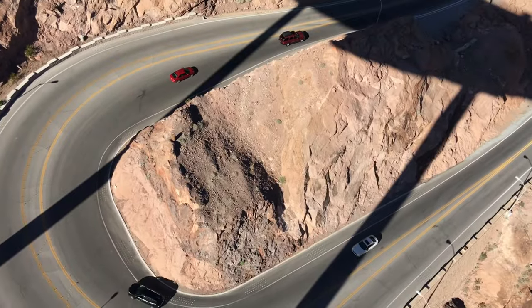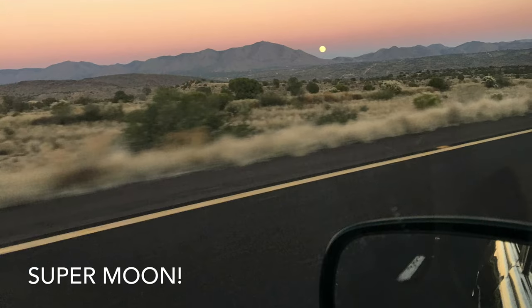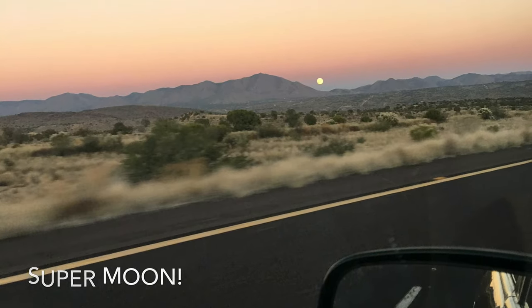I'm not even scared. Big part of the Hoover Dam.